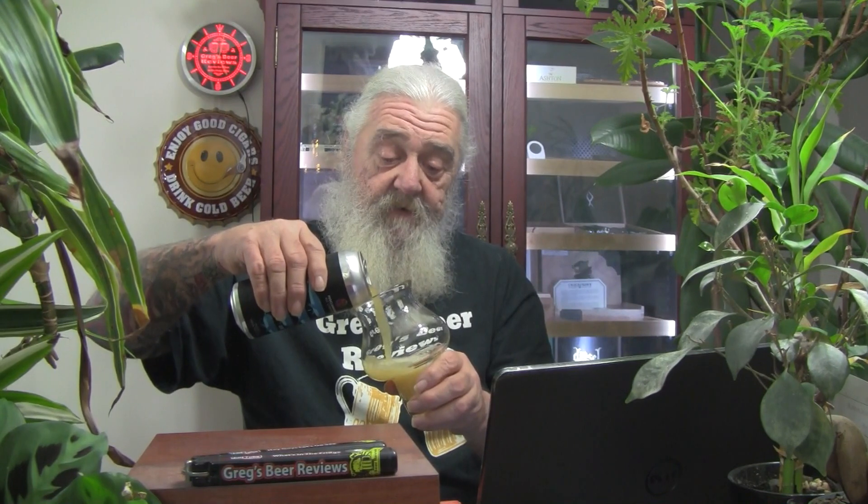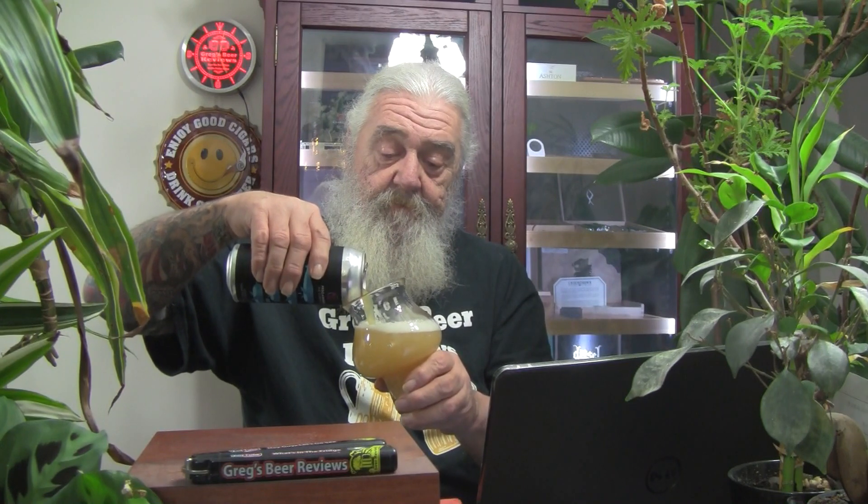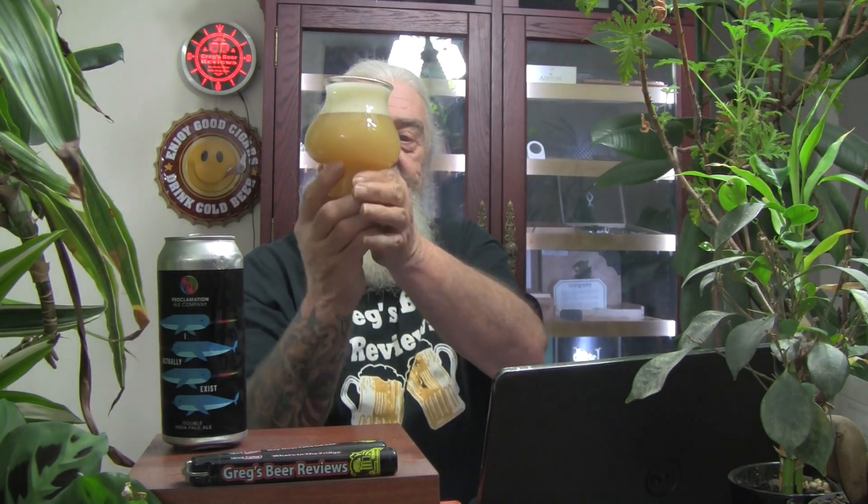Once again, thanks to Pat — I do appreciate it, sir. Into the glass we go. Very light colored, like pineapple juice. A little swirly swirl. Nice cascading effect from that little swirly swirl. Almost two fingers of head. I'm not the bright orange juice color — I'm maybe half orange juice and half grapefruit juice in the appearance. Definitely looks like a New England style beer. Very cloudy, very hazy. That's a really good looking beer.